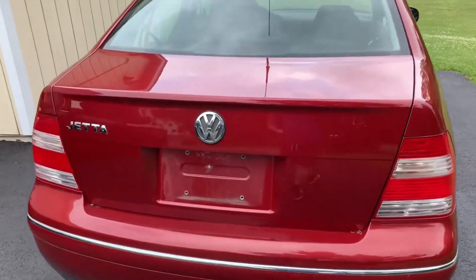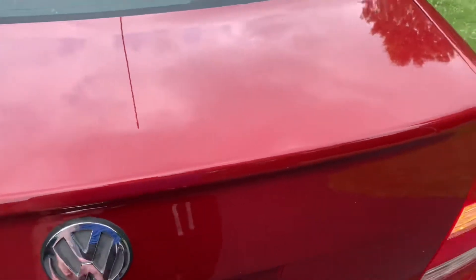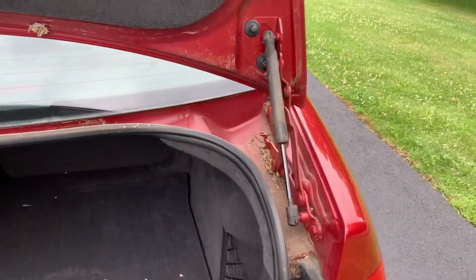All right, let's check out the trunk together — this is my first time as well. There we go, needs a little bit of lubrication. Definitely going to have to be cleaning this.